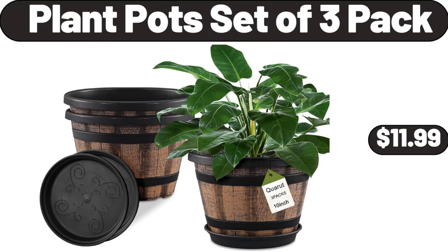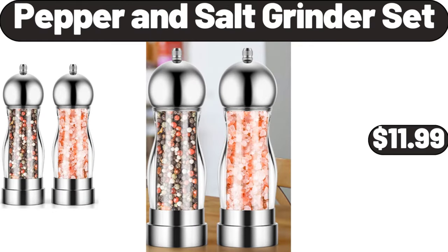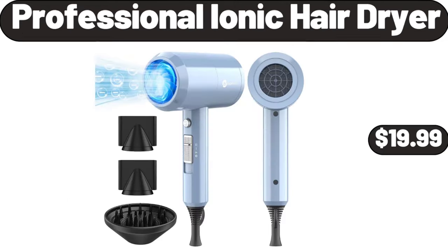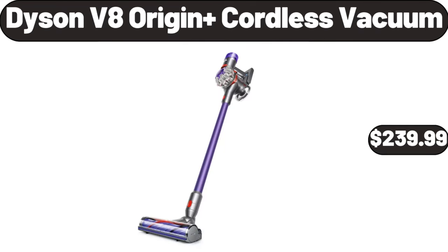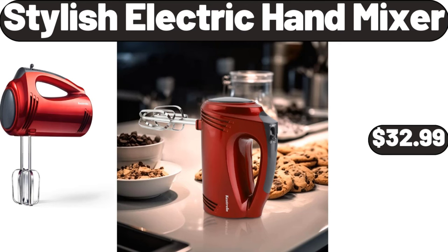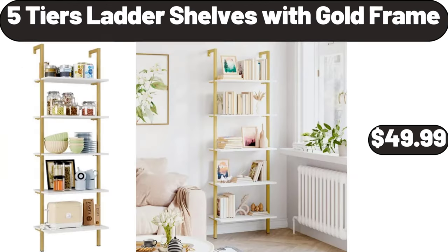Plant Pot Set of 3 Pack $11.99. Pepper and Salt Grinder Set $11.99. Professional Ionic Hair Dryer $19.99. Meditation Floor Pillow Set of 2 $21.99. Dyson V8 Origin Plus Cordless Vacuum $239.99. Stylish Electric Hand Mixer $32.99. 5-Tier Ladder Shelves with Gold Frame $49.99.